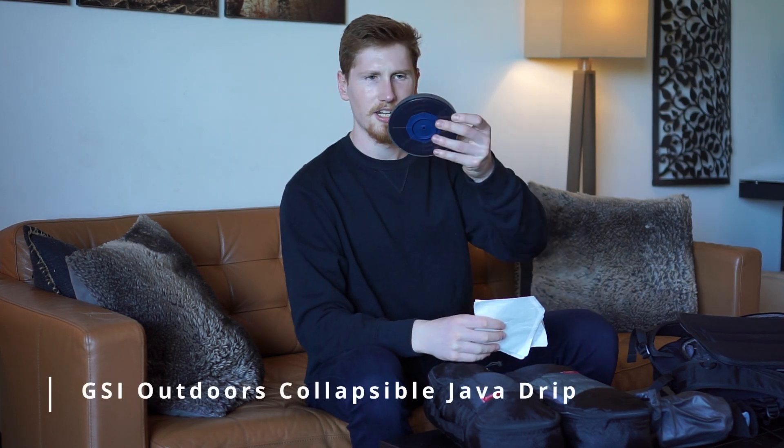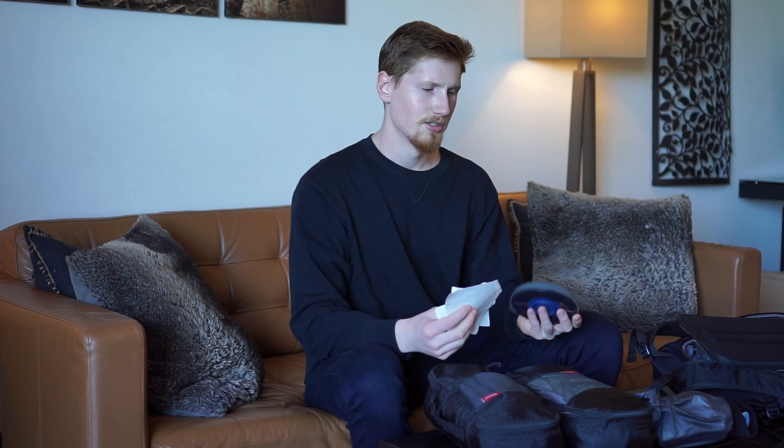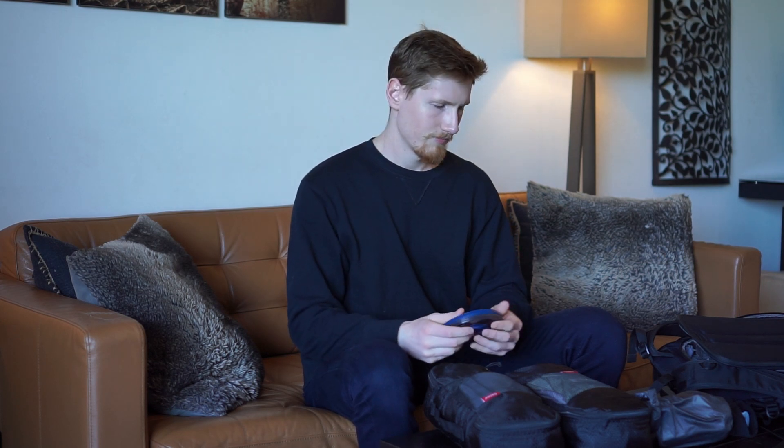A new addition for this trip is a tiny coffee drip filter with a few paper filters. Coffee can really add up when traveling, so this lets me make pour-over in the mornings — ground coffee is easy to find in Europe — and maybe just buy one during the day. It'll save me four or five bucks a day.